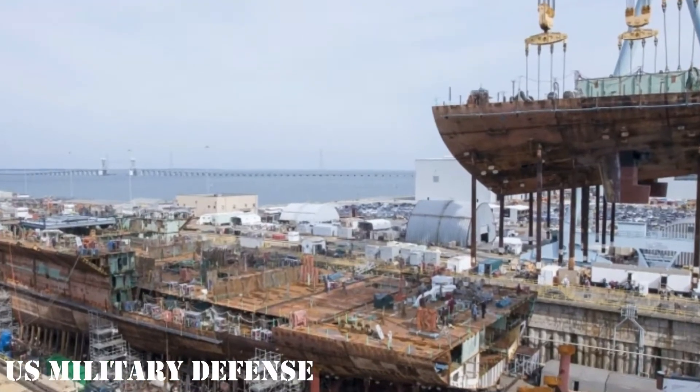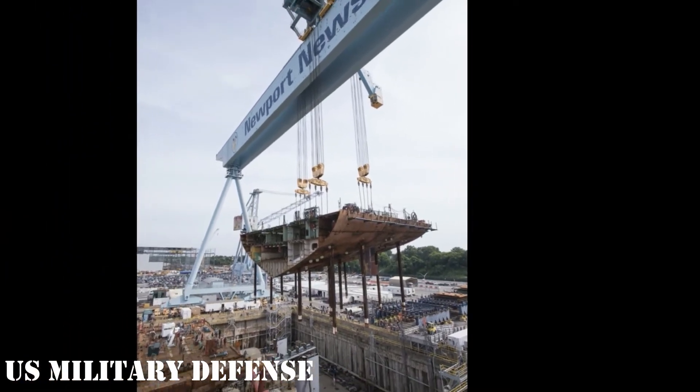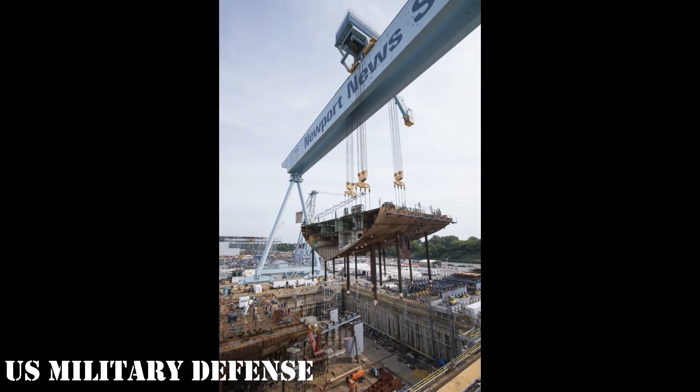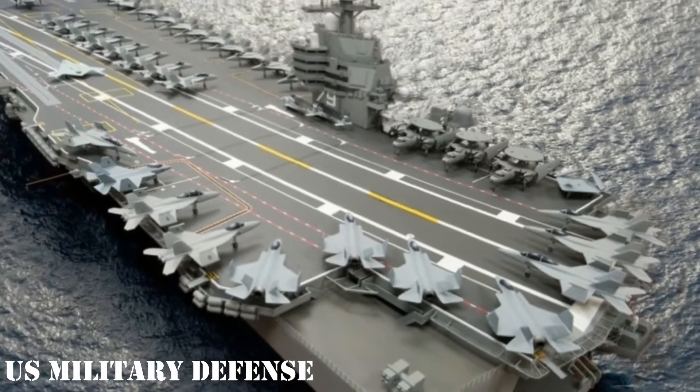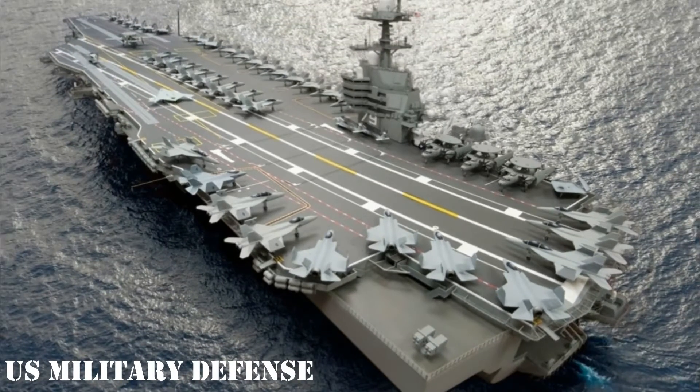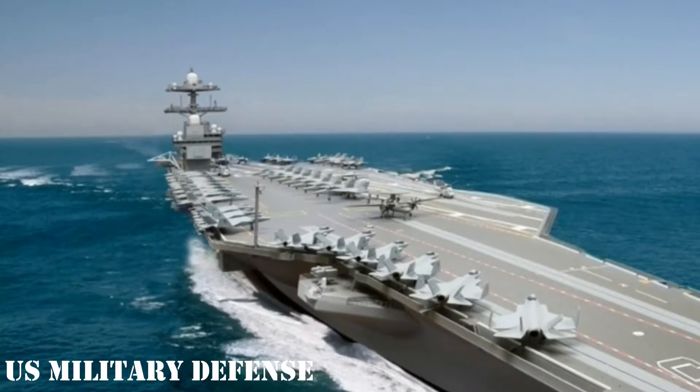Compared to first-in-class USS Gerald R. Ford, CVN-78, which was commissioned last month, Kennedy should cost less. HII has significantly reduced the number of man-hours needed on this second carrier. 'There is a pretty significant reduction of man-hours between Ford and Kennedy,' Petters said. 'It is bigger than anything we have ever seen before. We did take that reduction in the target.'